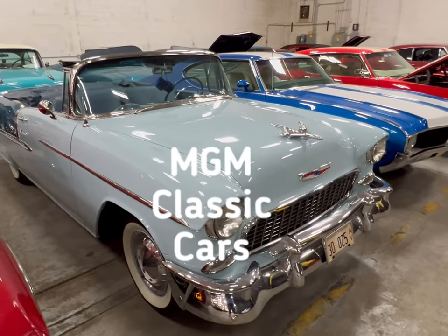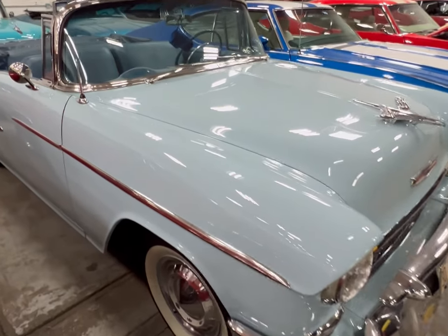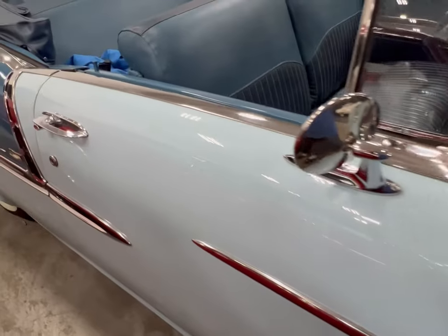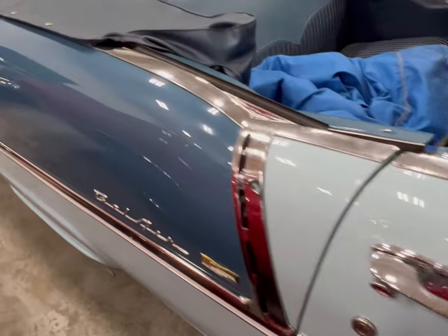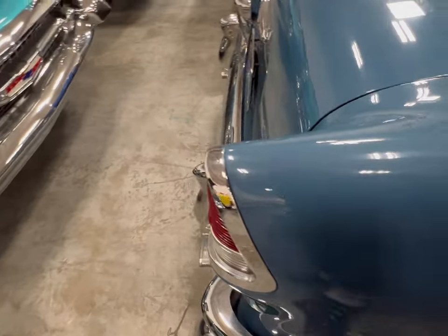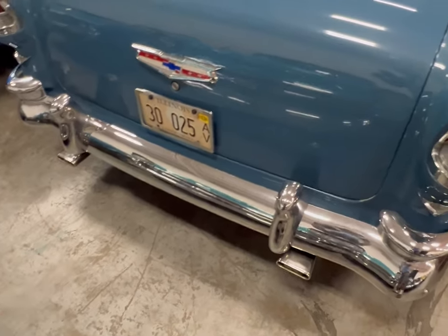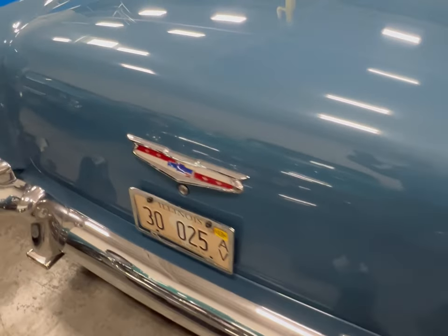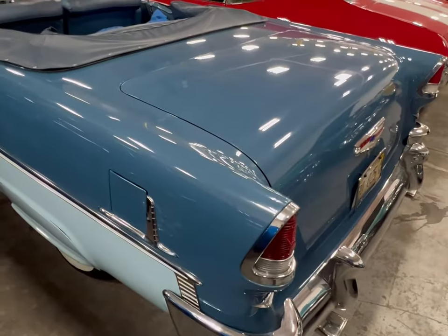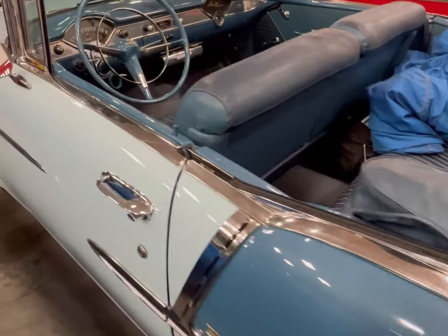Check out this 55 Chevy Bel Air convertible - this thing is truly beautiful, two-tone and very classy. Beautiful color on here with this two-tone Bel Air, a beautiful well-built survivor of time with dual exhaust tips in the back. A whole lot of Detroit still sitting right here on four tires.